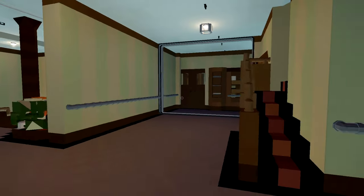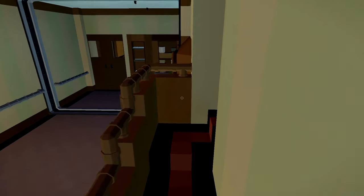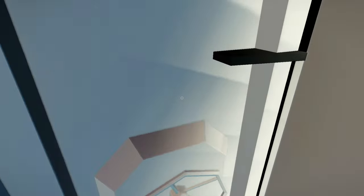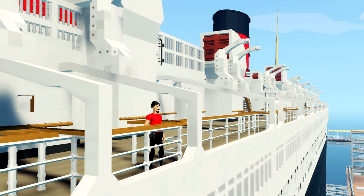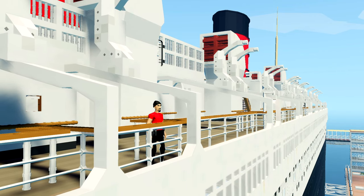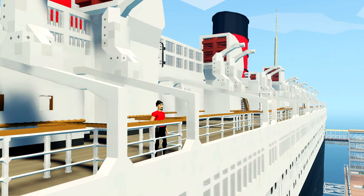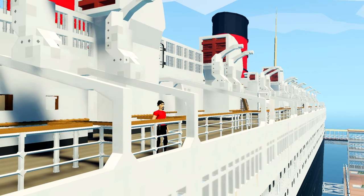This staircase takes us up to the boat deck. Only a couple of Queen Mary's lifeboats remain installed on the ship. The rest were only recently taken off and regrettably destroyed. They were old, falling apart, filling with rainwater, and were posing a hazard and a threat to passengers and the ship alike. So away they had to go.